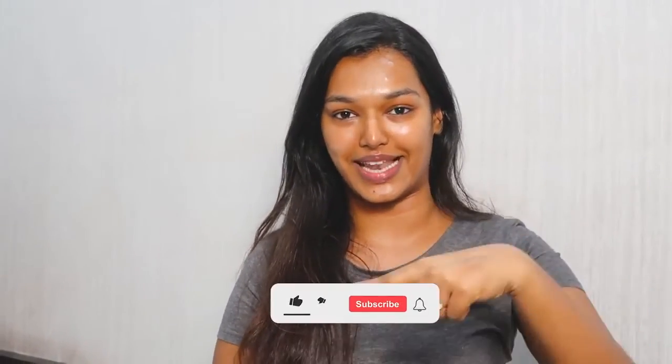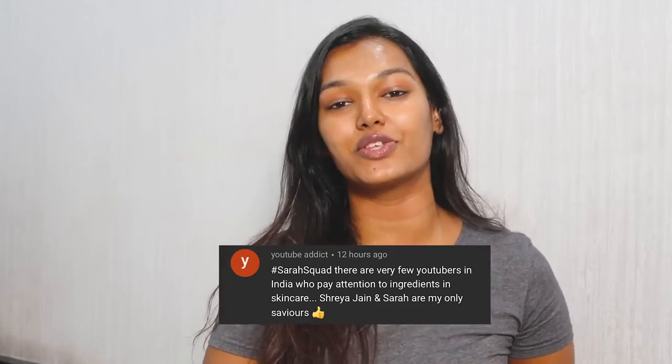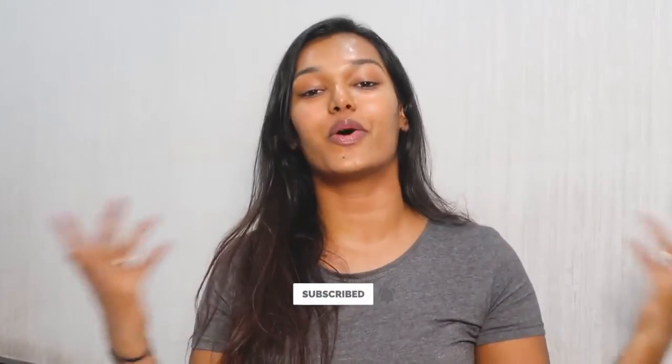With that we complete today's video — this is all I do for my nighttime skincare routine. I keep switching it up, and every time I do I make sure to update you all on Instagram, so please follow me there. If you liked today's video, hit the like button and share it with friends and family to grow the Sara Squad. Today's Sara Squad shoutout goes to YouTube Addict — thank you for watching and supporting. To be in the next shoutout, subscribe, click the bell icon, and comment hashtag Sara Squad. Thank you so much for watching — stay home, stay safe, and take care. Bye guys!